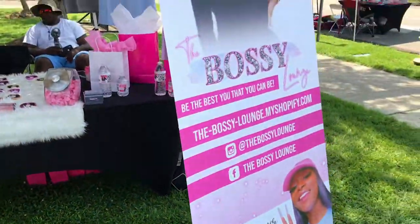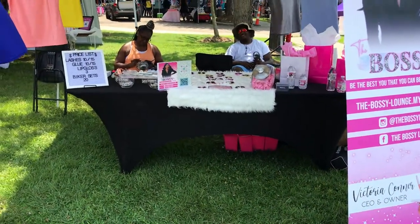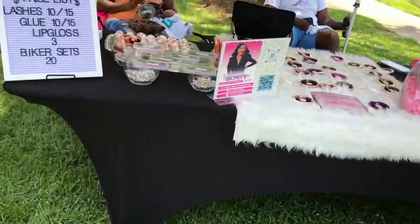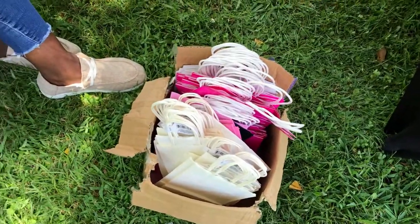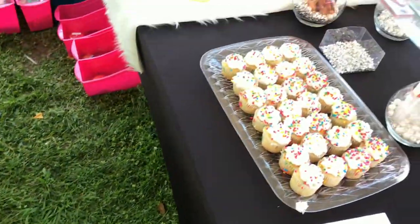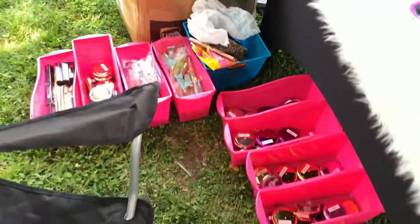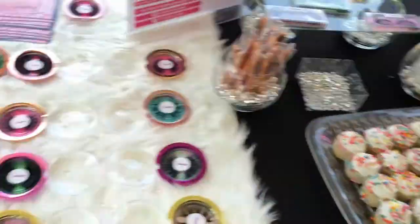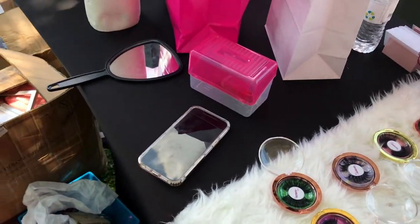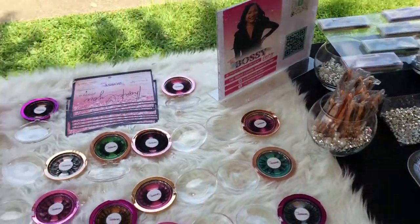My price list and banner are up. I'll give y'all an update on everything. Gift bags are ready for when people buy inventory. I've got my cash bucket and mirrors set up too — so if anybody wants to put on their lashes right there at the table, they can.